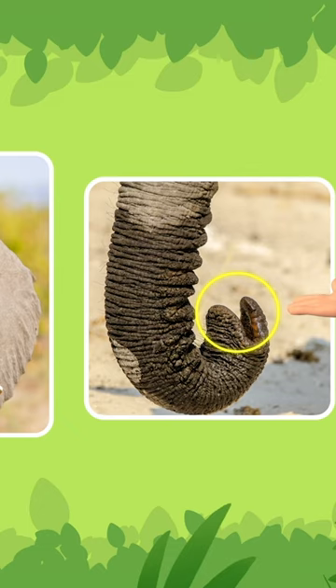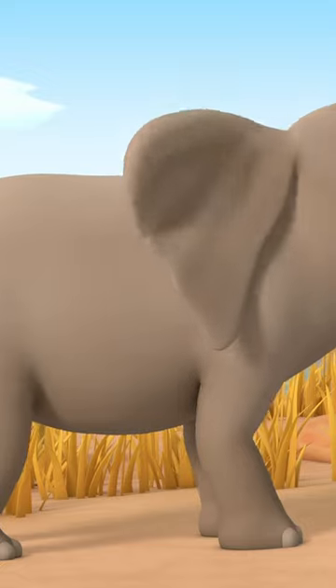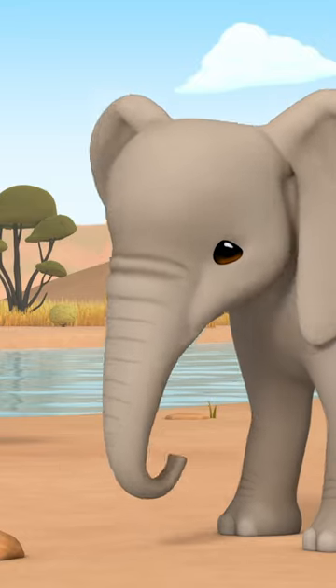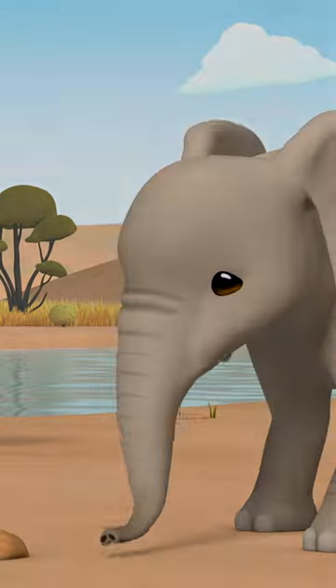So elephant trunks are pretty important, but baby elephants must first learn how to use them. Aw, the younger elephant is sad because he's not as good as his brother.